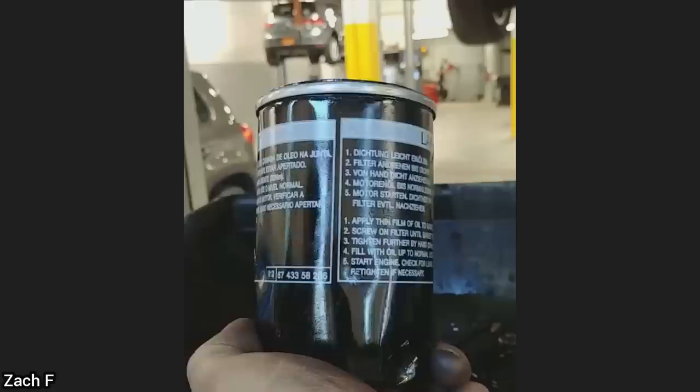This customer brought in their vehicle as they have a rattling noise from the driver's door. The technician removed the door panel and found all of these trigger coated almonds behind the door panel.